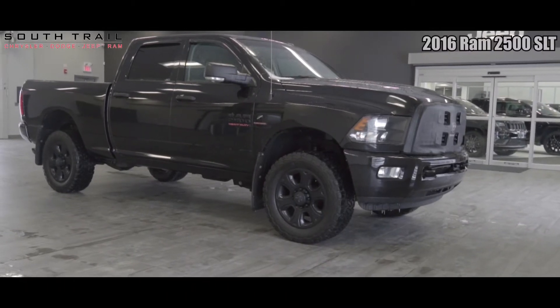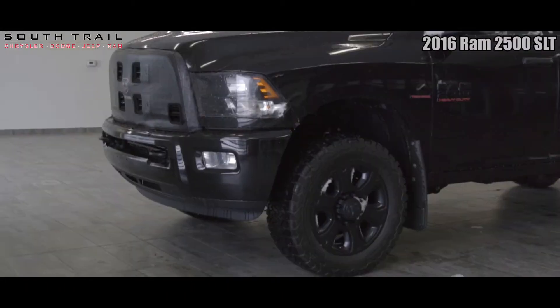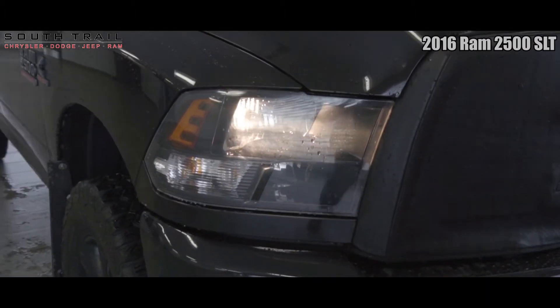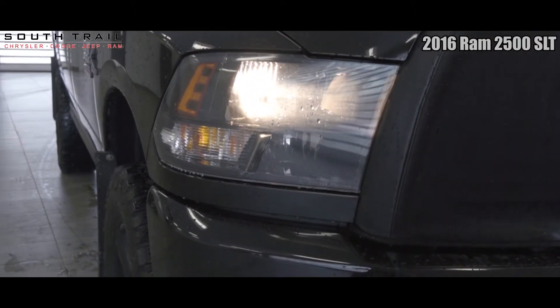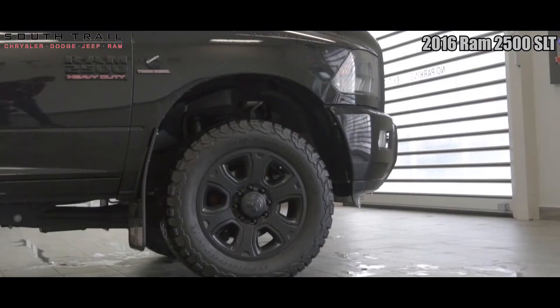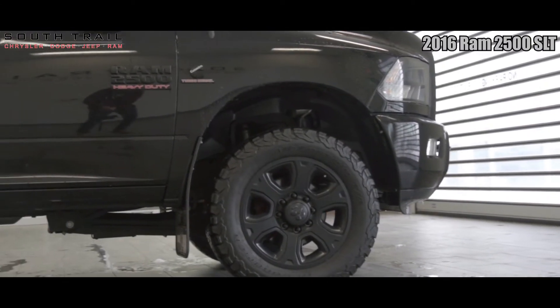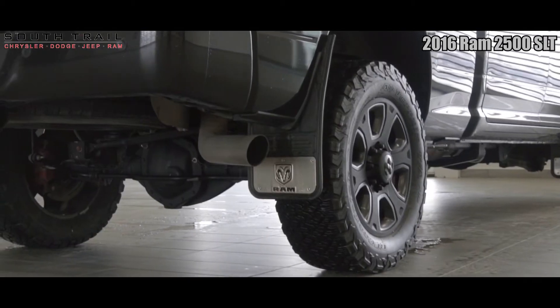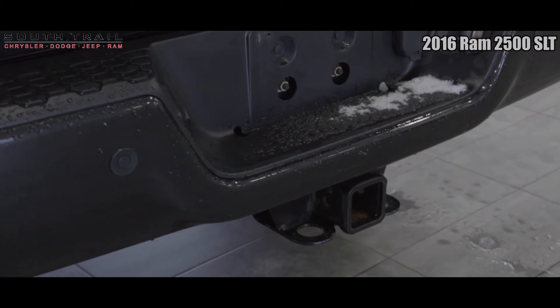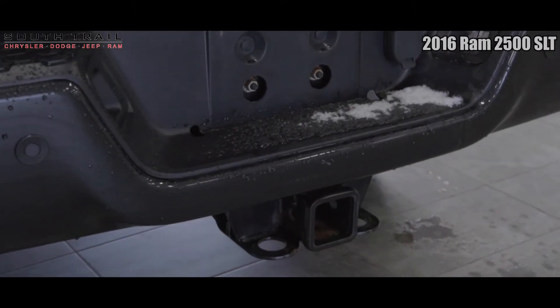Hey Danny, this 2016 Ram 2500 SLT comes equipped with a 6.7 liter Cummins turbo diesel engine, 6-speed automatic transmission, 3.42 rear axle ratio, anti-spin rear differential, 5th wheel and gooseneck towing package, black appearance package, fog lights, heated side view mirrors, 4-wheel drive, and the exterior color of brilliant black crystal pearl.